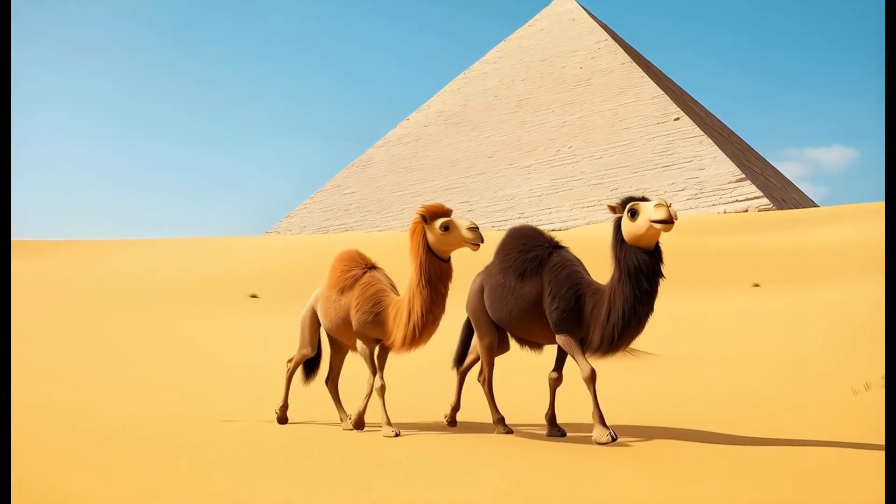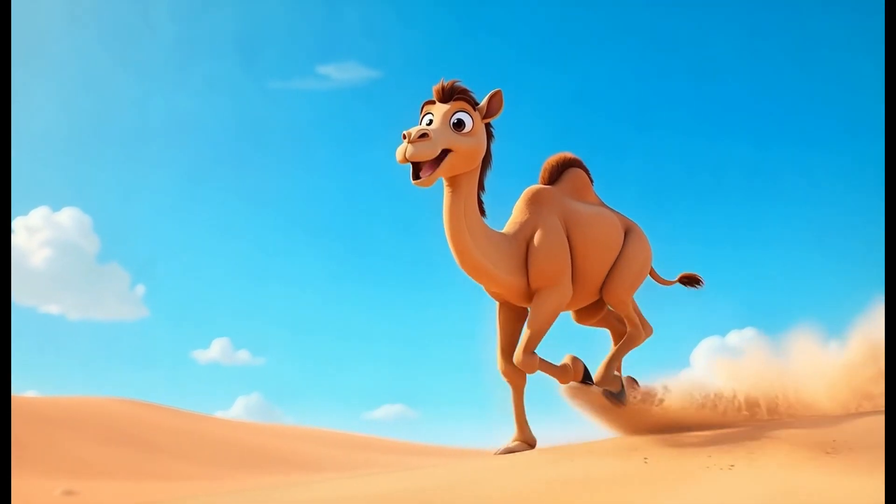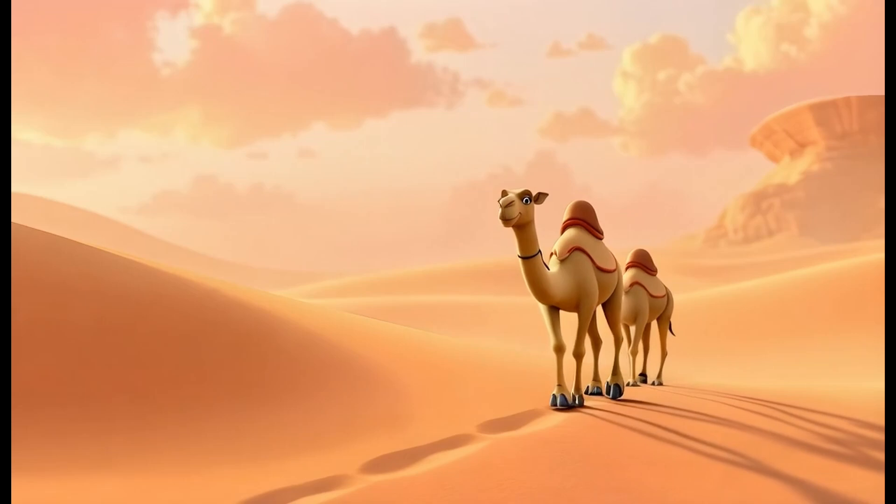Camels are quadrupedal mammals. Camels are incredible animals.